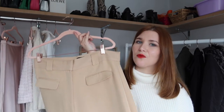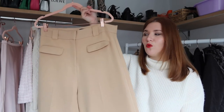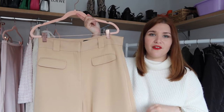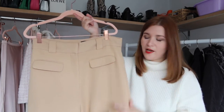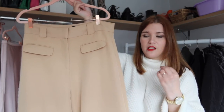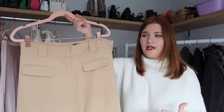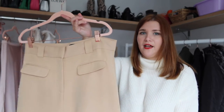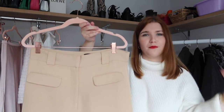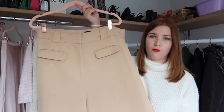Something every hourglass figure needs in her wardrobe is a pair of high-waisted wide leg trousers. Whenever I've worn a pair like this they just suit my figure really well. The high waist shows off your waist, and the more oversized fabric around the bottom half just skims over everything. It shows off your shape without clinging to it — I love the flow and the way these trousers move. That fluidity really suits our bodies.